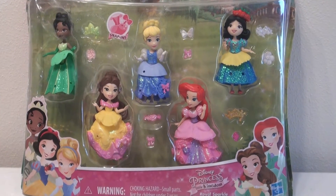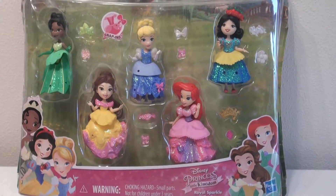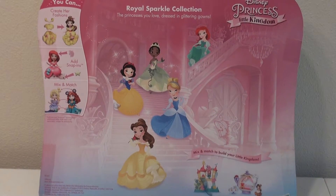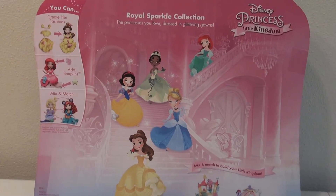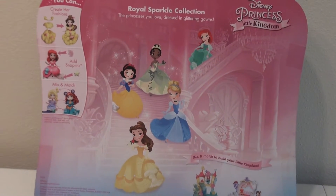Hi guys, today we have the Little Kingdom Princesses Royal Sparkle Collection. The princesses you love dressed in glittery gowns. You can create her fashions, add snap-ins, mix and match.